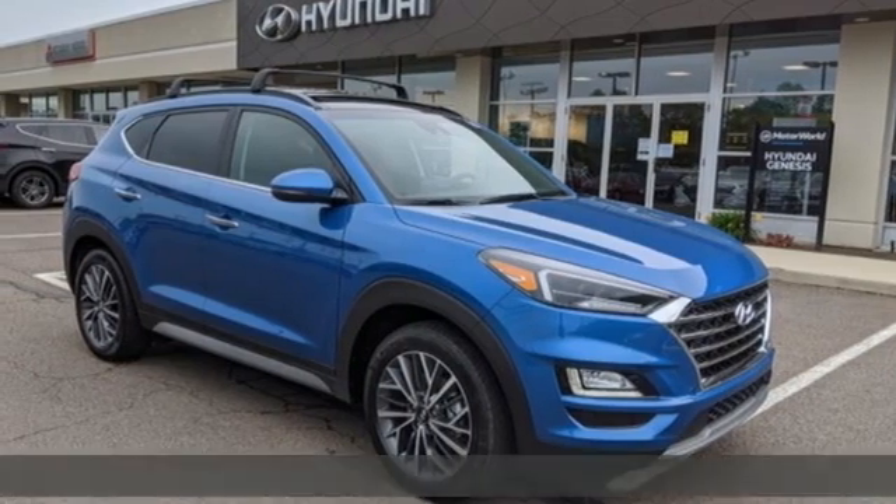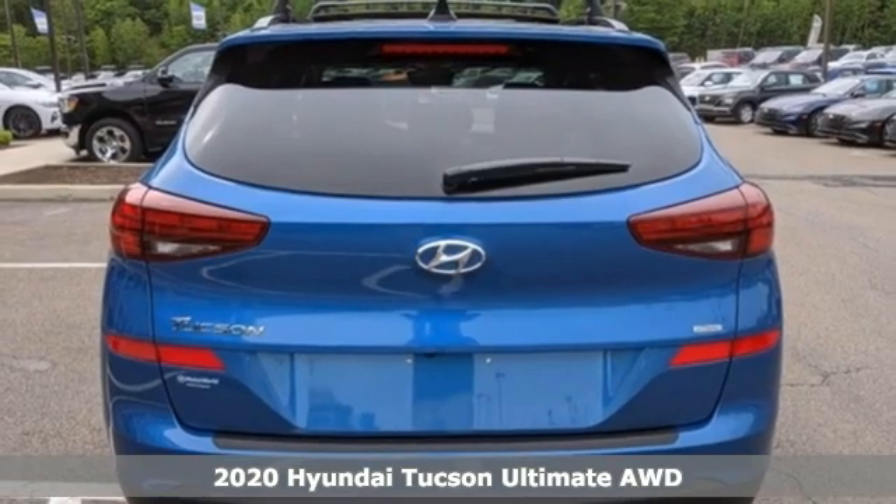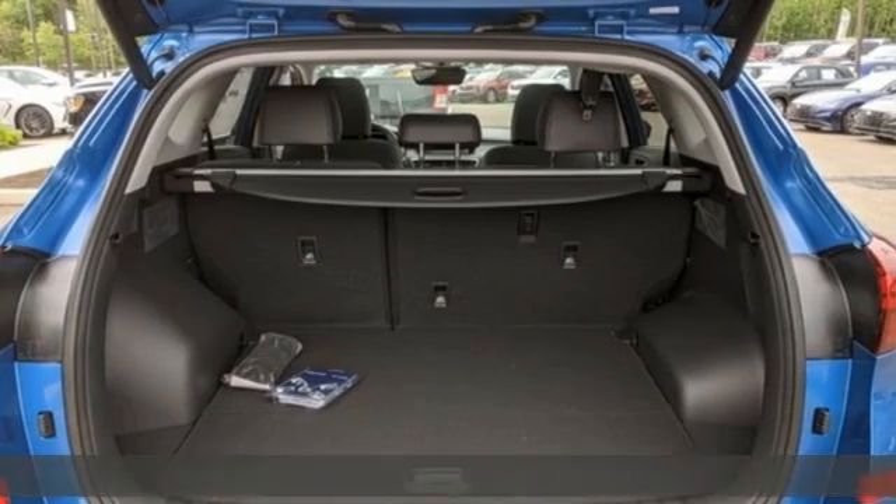Here's a new 2020 Hyundai Tucson. Hyundai's attention to detail means a better driving experience for you. And with features like these, every drive's a pleasure.